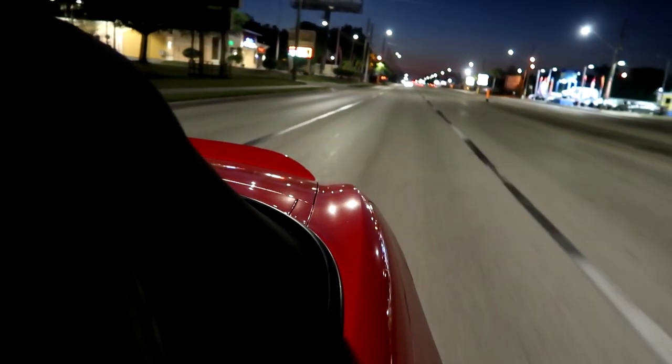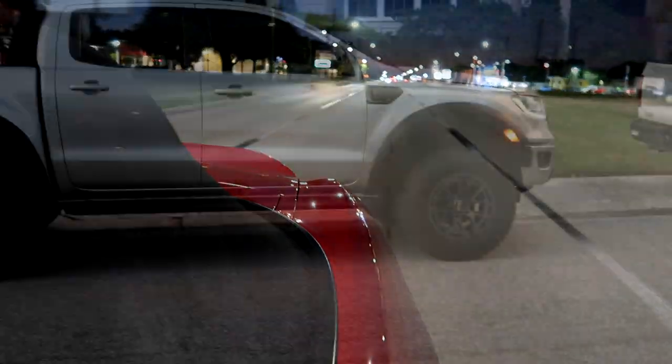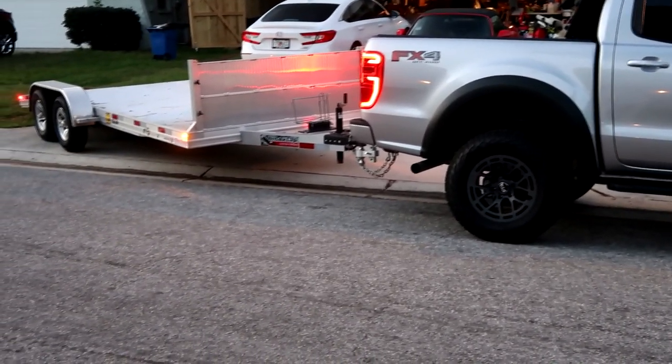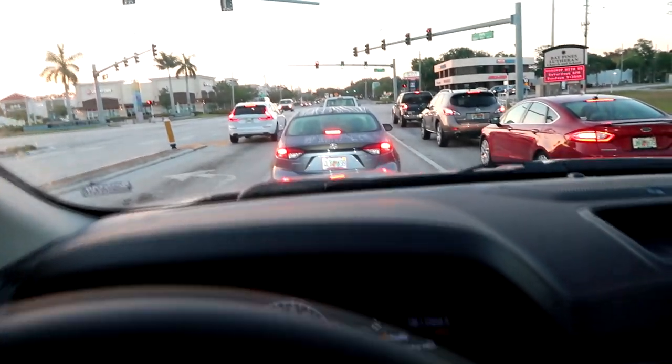I'm going to drop the S2000 off at his house — if he wants to go drive it, drop the top, and have memories of the old times. He used to have a white S2000 CR. Scott, big thank you — I can't tell you how much I appreciate you doing this.